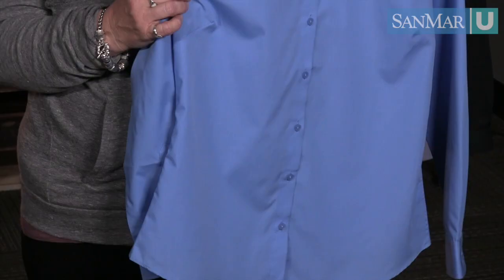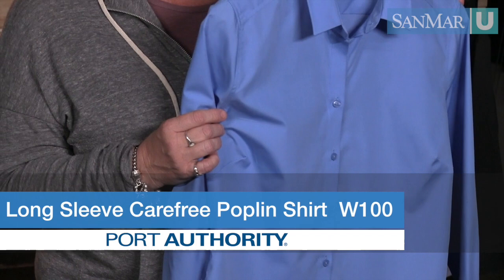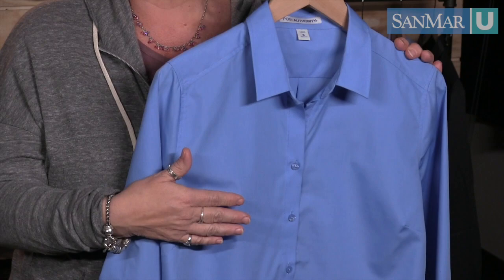This new lightweight and breathable poplin offers strong stain release technology at an unbelievable price. Soft and airy in its construction, this cotton-rich shirting is paired with a stain release finish for extra protection.